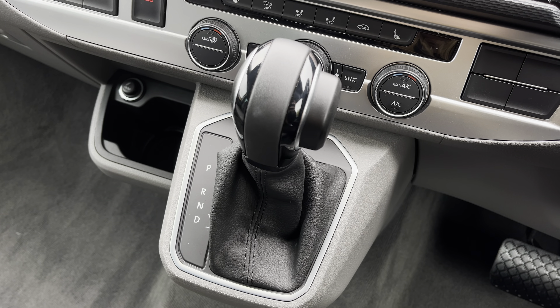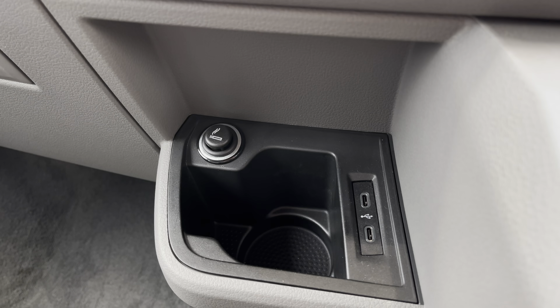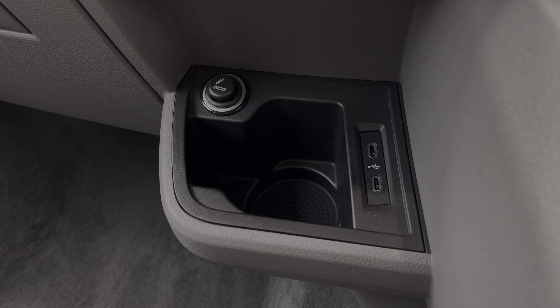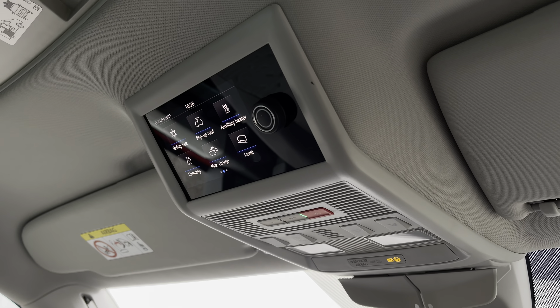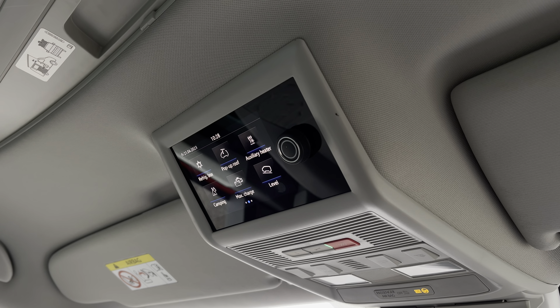Below there you have your automatic DSG gearbox. And you also have a storage compartment, an electric cigarette lighter and two handy USB-C ports. Above the passenger and the driver's seat you also have your emergency e-call system as well as a screen to operate the pop-up roof and many other features.